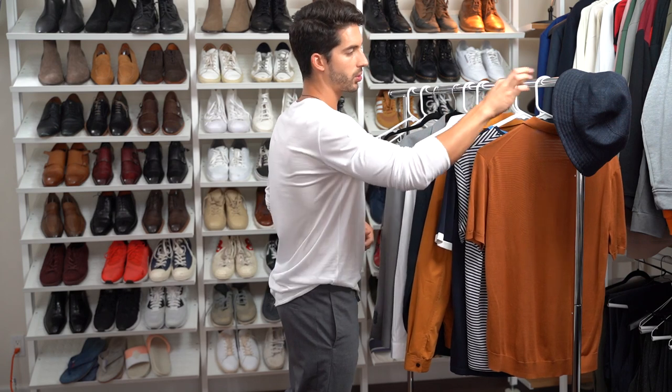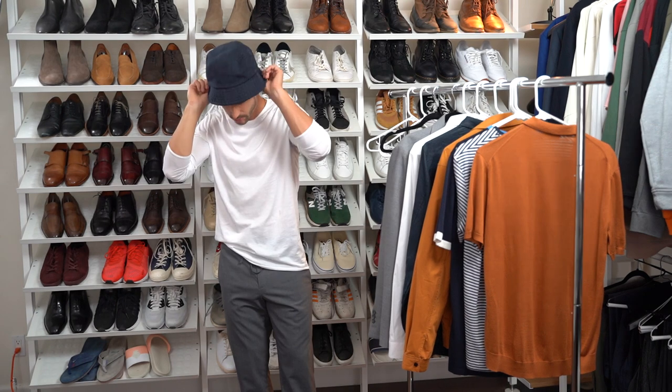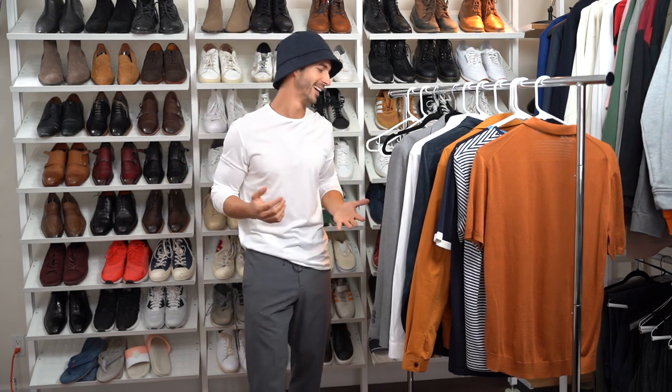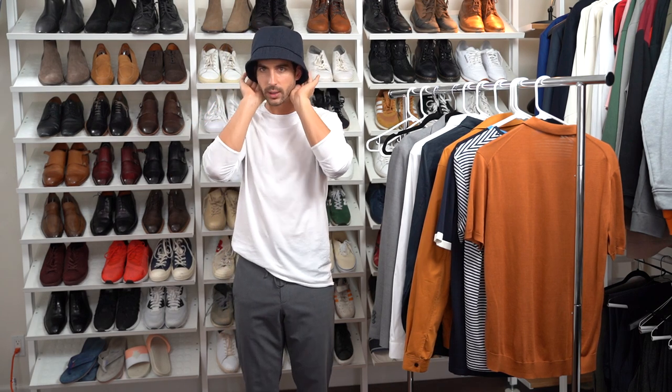That leaves us with one last glorious item — which some people are a fan of and others aren't. I personally like to push the limits. This is what you call a bucket hat. Pair it how you will, there's no right or wrong. Wear it to the beach, wear it on a rainy day because you've got a little umbrella built in. Just have a little fun with it.